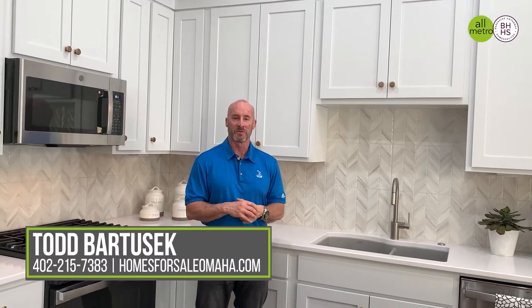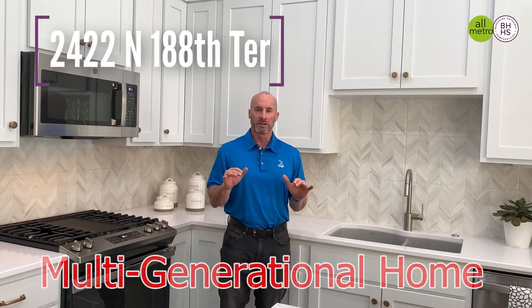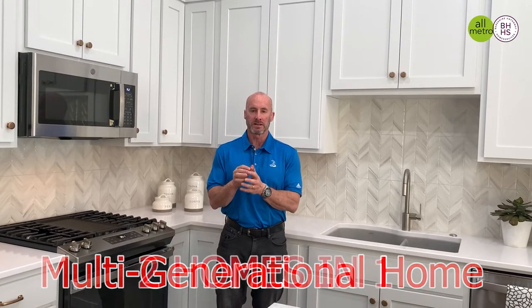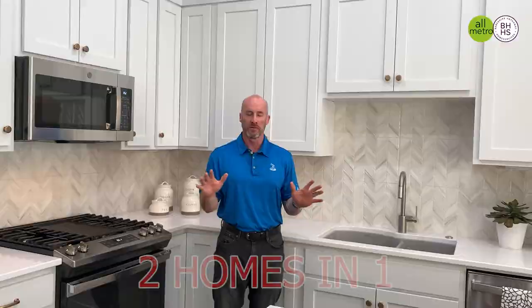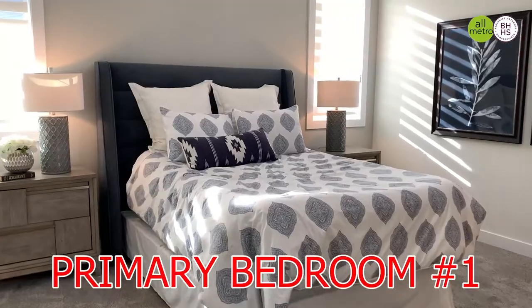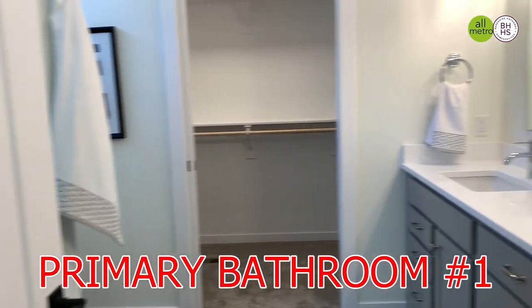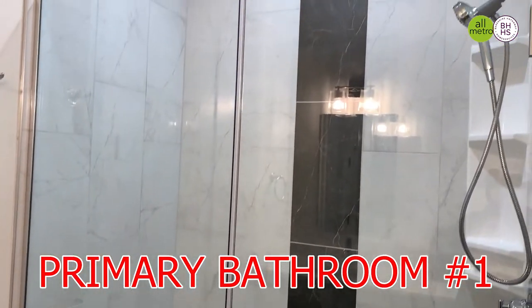Hey guys, Todd Bartusek with Berkshire Hathaway Real Estate and the All-Metro Real Estate Group. So I'm standing in a really unique property — a multi-generational home. This is basically two homes in one structure, perfect for aging parents, an older child still living at home, or a beloved family member with special needs who requires constant supervision and care. This house has all of that and more.